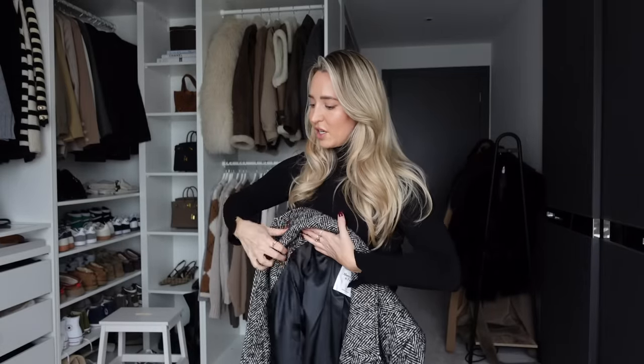I wanted to show you this coat which I've been living in — it's from Abercrombie and Fitch. I went for a size large; I'm usually a medium but I wanted a more oversized, masculine fit. Sometimes when things are a little oversized they look more expensive. It's a herringbone style print, which is very on trend this season, but it's also a very classic print so you're not going to feel like you've bought too much into a trend. I just think it looks so chic.